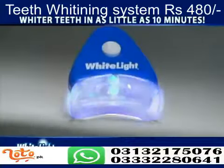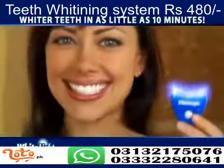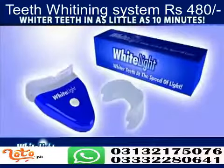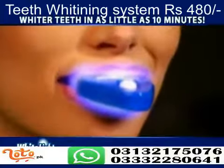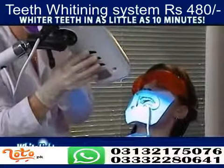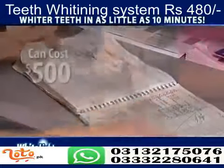Now there's a revolutionary new system that incorporates light technology to whiten your teeth in as little as 10 minutes. It's called White Light and it whitens teeth using the power of lights. Light treatment is the latest whitening technique used by dentists, but it requires an appointment and can cost $500.